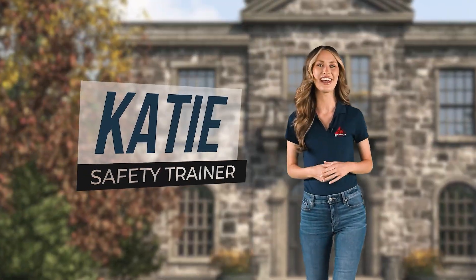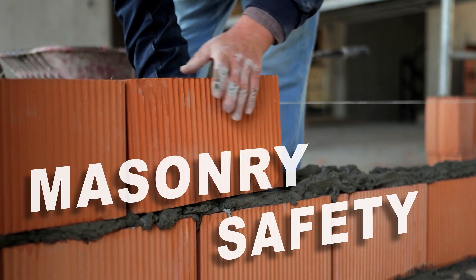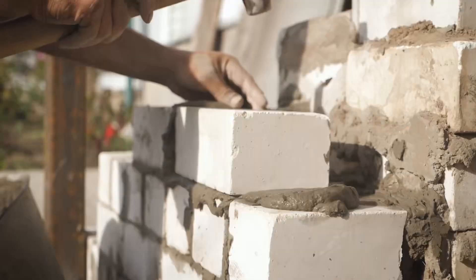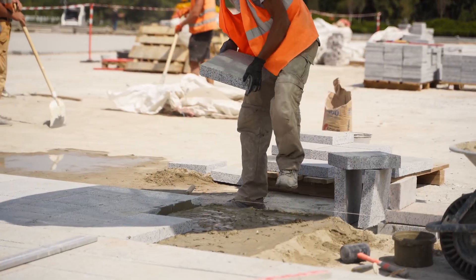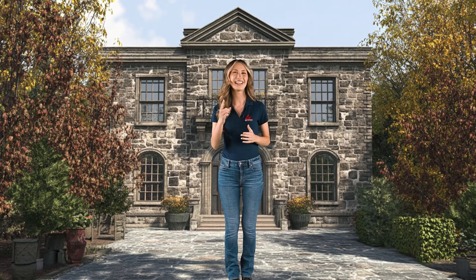Hi, I'm Katie, your safety guide, and in today's video we're diving into the world of masonry. Masonry isn't just one of the oldest construction methods globally — it's a craft that uses concrete blocks, clay blocks, bricks, and various other stone materials to create buildings and structures. Like any craft, it comes with its risks. Today we're going to explore the potential hazards you might face in masonry, discuss the personal protective equipment you should wear, and go through some safe work practices to keep you safe on the job. Let's get started!